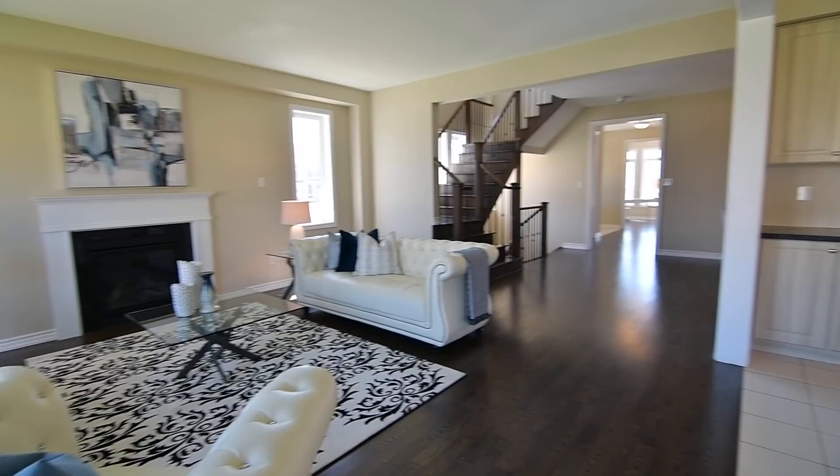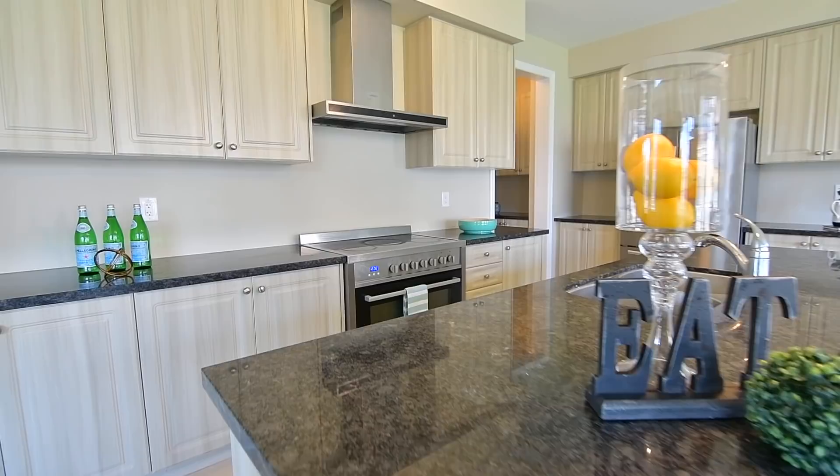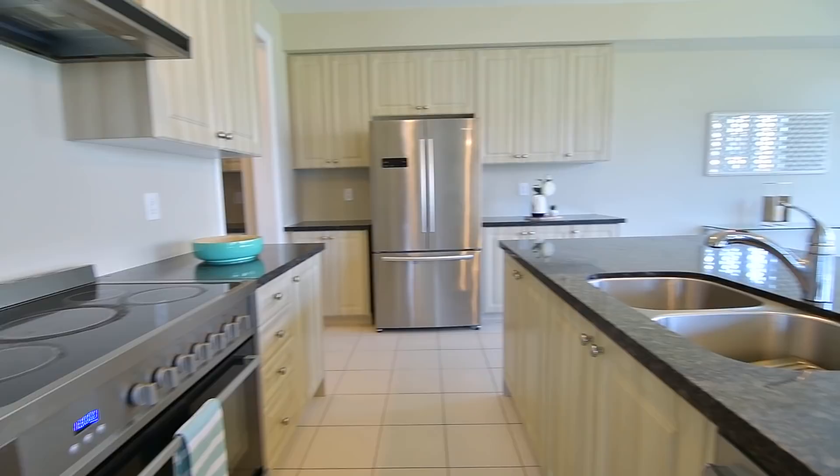Completing the exceptional entertaining space offered by this level is the open concept kitchen and breakfast areas. A truly functional workspace, the kitchen showcases contemporary cabinetry with abundant storage, granite counters, a large centre island with breakfast seating and pendant lighting, as well as a stainless steel double undermount sink and appliances.